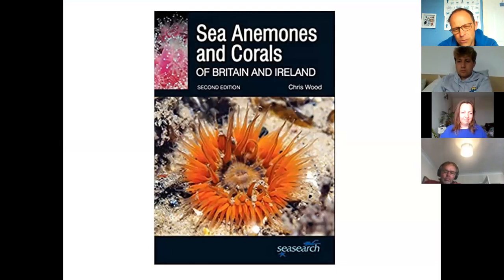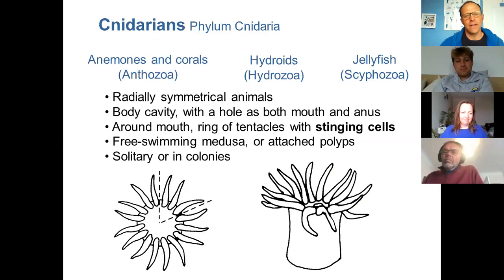If you want a good resource to learn about anemones and corals, this is the book I swear by, by Chris Wood. He's the chap who set up SeaSearch and has done a really great job on it. They've just launched the second edition, so you can get a copy from the Marine Conservation Society website, or next time at one of my events I've got lots of copies for sale. So what is a cnidarian? Cnidarians are stinging animals.